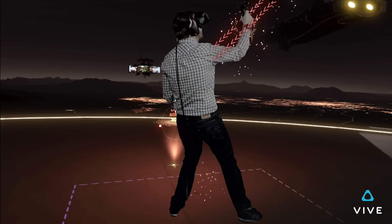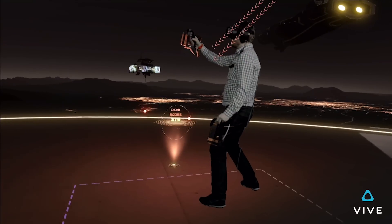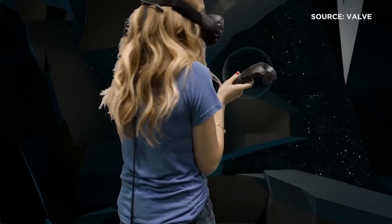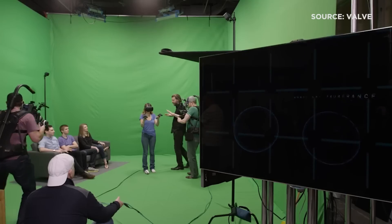We built in a system we call the chaperone. The chaperone works just like a chaperone on a field trip — it watches over you and keeps you protected. As you start to approach any perimeter, whether it's the wall, the computer, or somebody else in the room, a virtual grid will appear. That chaperone will appear when you get close and disappear when you back away, which is what prevents you from running into objects.